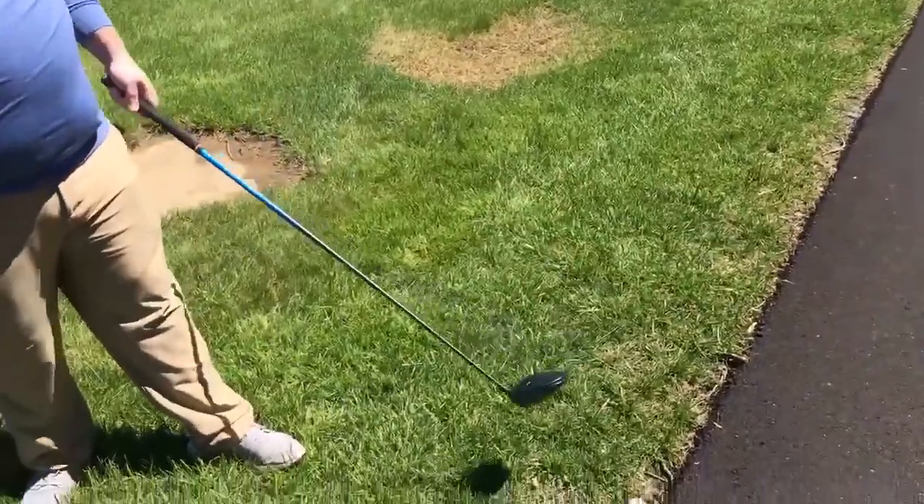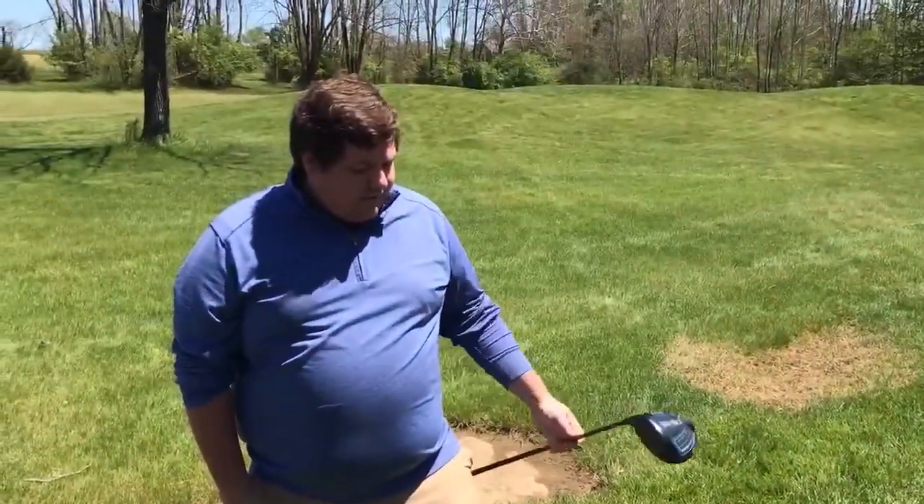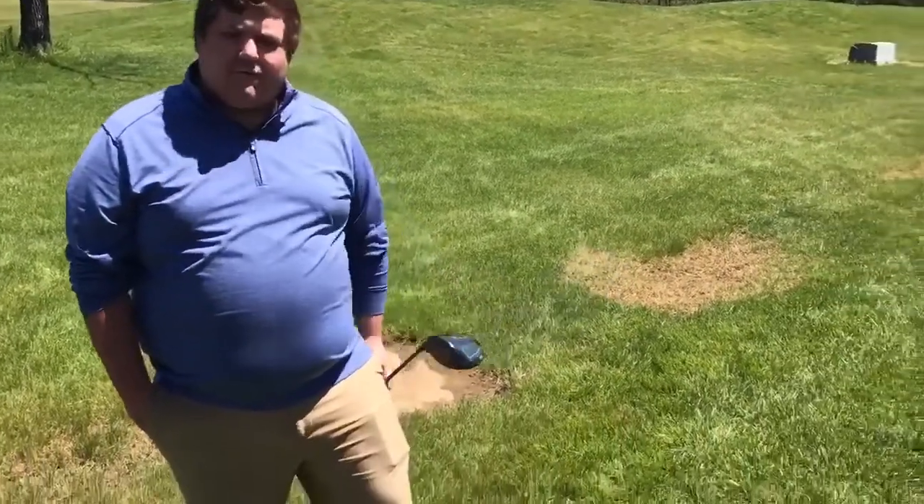Ray Molman here with your rules tip of the day. So as you can see, I've hit a little errant drive here. My ball is nestled up against the cart path here. We're going to talk today about how to take proper relief from this situation. If you got your rule books out, it's rule 16-1 for you to review.